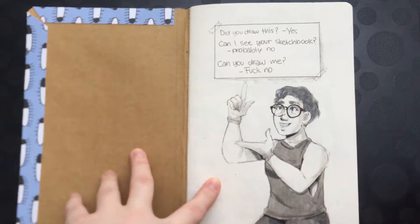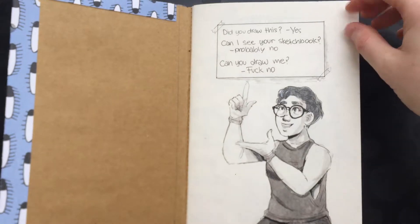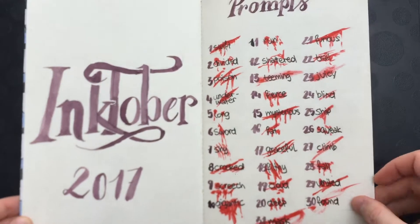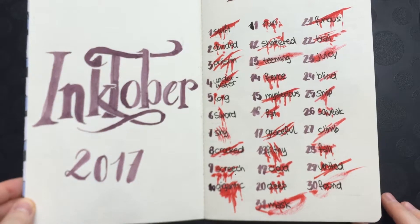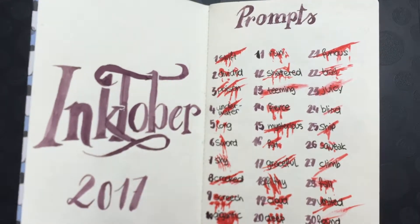When you open it up, I just did this little doodle of myself because I tend to get really annoyed by people asking me these questions all the time. I know a lot of artists are, so I just threw that in there because I was feeling salty that day. Here I did the Inktober thing, and here you can see the prompt list I used — Jake Parker's prompt, crossed out in a red pen so it looks like blood because I'm edgy.